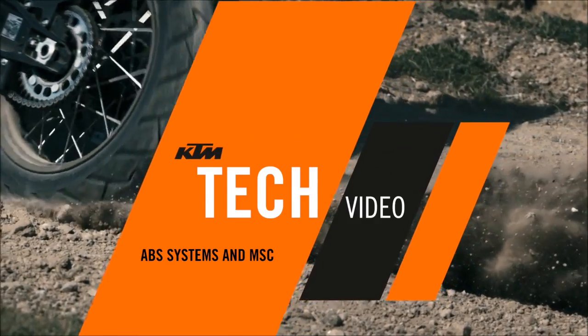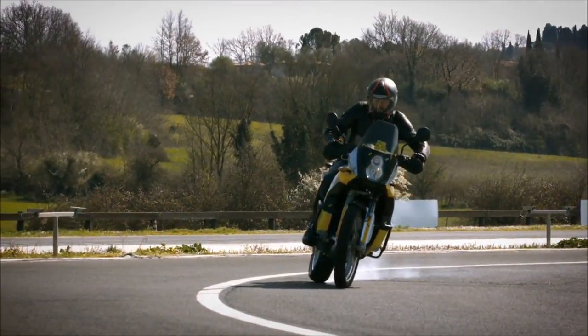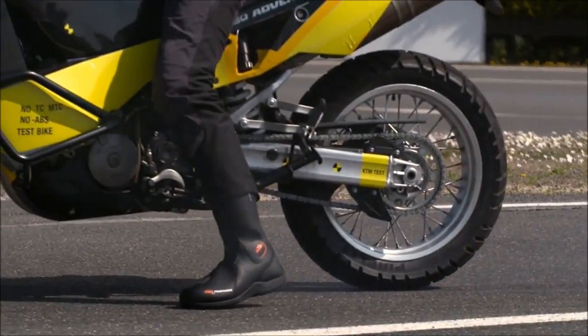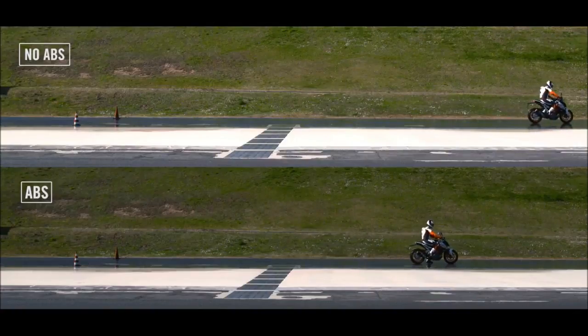ABS systems and MSC. Braking late or too late in a corner can be tricky and exhilarating at the same time. Different types of ABS and MSC can help a motorcycle rider to smoothen out a late braking procedure.